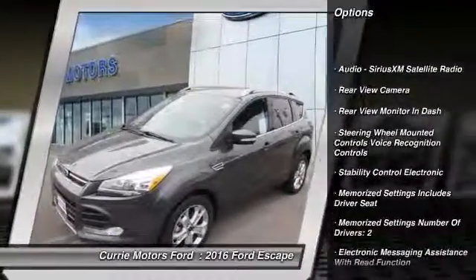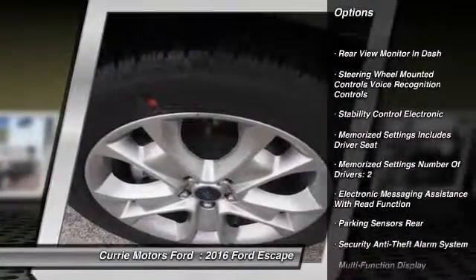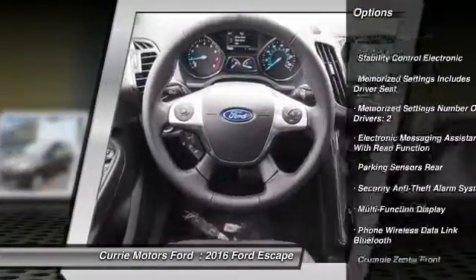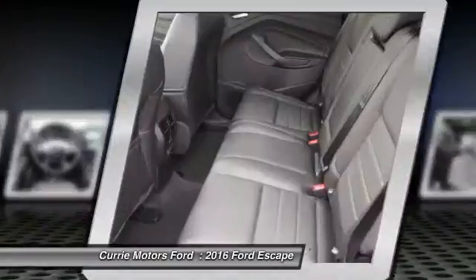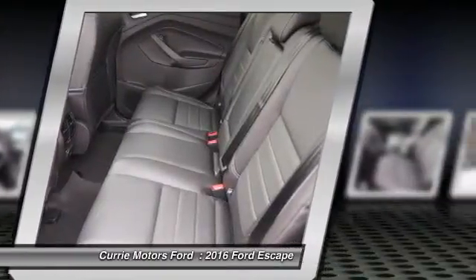Traction control, keyless entry, remote engine start, power steering, cruise control, universal garage door opener, child safety locks, fog lights, power door locks, power windows.